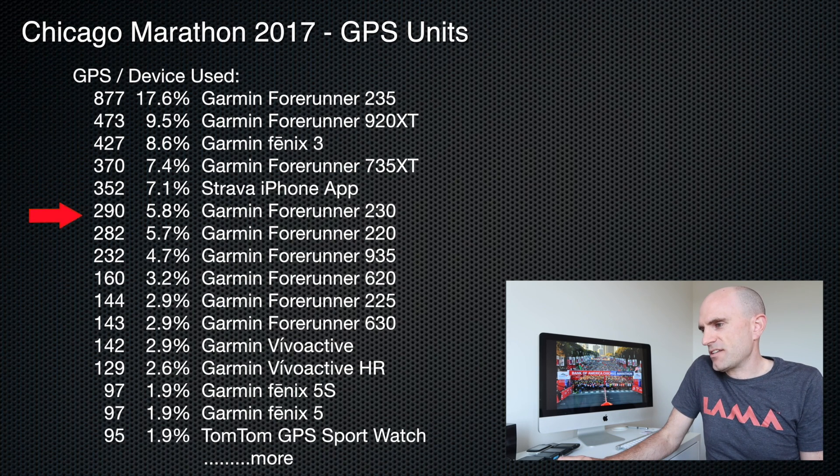The Forerunner just completely takes everything else with more Garmins. The only other non-Garmin entry in the top 16 was the TomTom sports watch coming in at a measly 1.9%. So the take home from that is Garmin — just Garmin. The full details will be over on gplama.com, linked below.